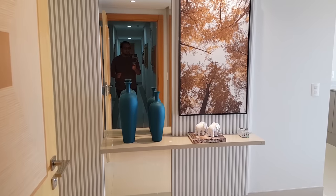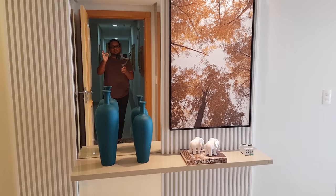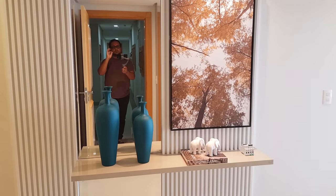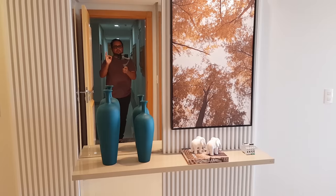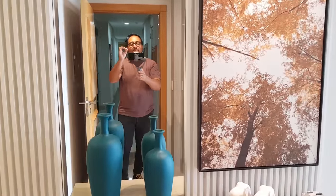Fala gente, muito bem vindo a mais um vídeo do canal. Hoje eu quero te mostrar um apartamento lindíssimo: 4 dormitórios, 256 metros de área total, 200 privativa, mobiliado e decorado com uma linda vista para o mar.